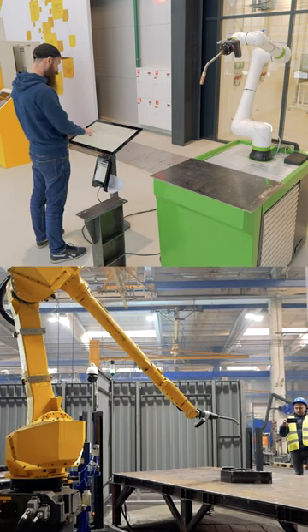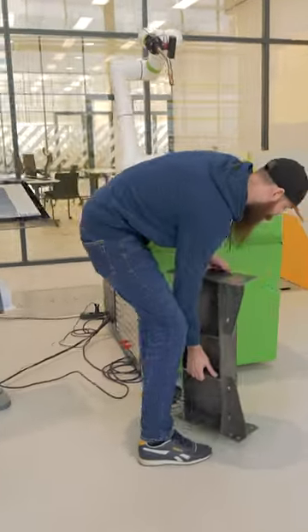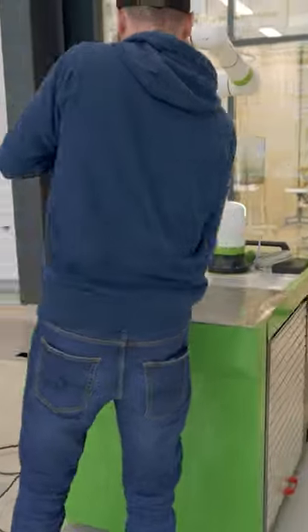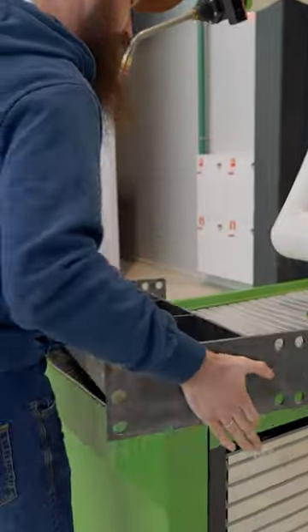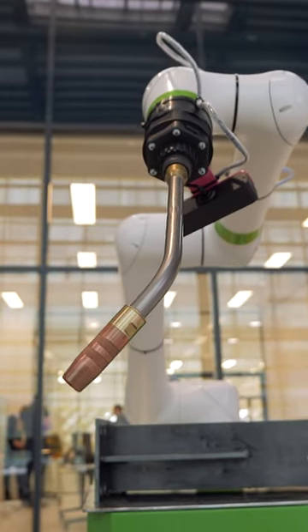Industrial robots and cobots have a fundamental difference in safety. Cobots were created to work with humans, therefore they are more mobile and compact, with a more intuitive control interface. However, in both cases, programming works on similar principles.